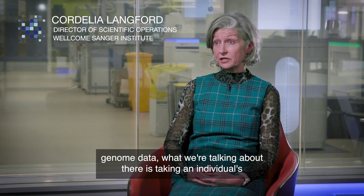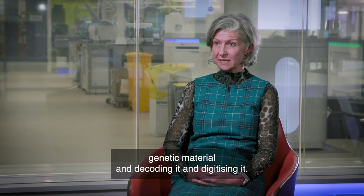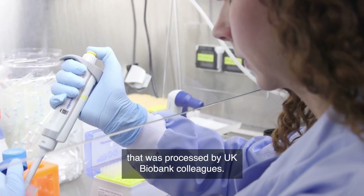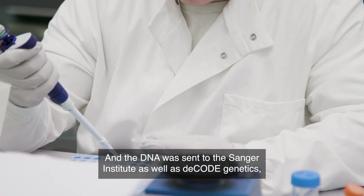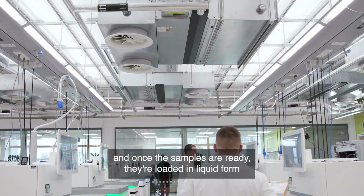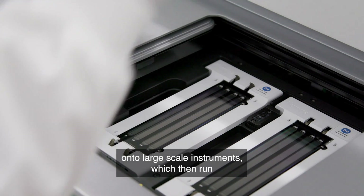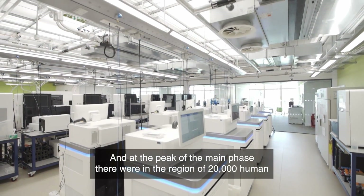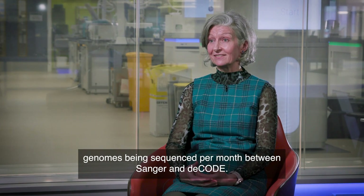When we think about whole genome data, what we're talking about is taking an individual's genetic material and decoding and digitising it. Every time a participant signed up, they gave a blood sample that was processed by UK Biobank colleagues, and the DNA was sent to the Sanger Institute as well as Decode Genetics, because we delivered the sequencing in partnership. Once the samples are ready, they're loaded in liquid form onto large-scale instruments, which then run automatically to read each base of the DNA many millions of times. At the peak of the main phase, there were in the region of 20,000 human genomes being sequenced per month between Sanger and Decode.